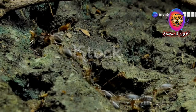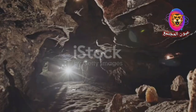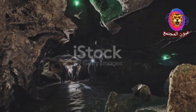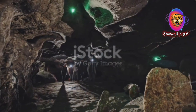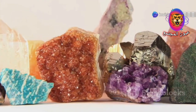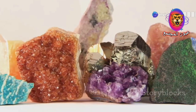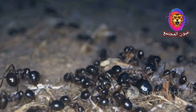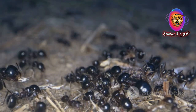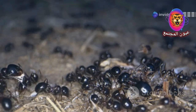Nature holds many secrets hidden beneath our feet. Treasures lie buried waiting to be discovered. For centuries humans have searched for these riches driven by curiosity and the thrill of the find. From sparkling gemstones to ancient artifacts the earth holds a wealth of wonders just waiting to be unearthed. But sometimes the key to unlocking these secrets lies not in complex machinery or advanced technology but in the smallest and humblest of creatures.